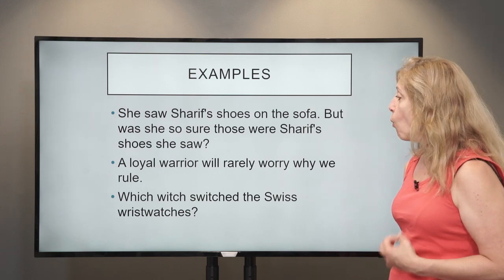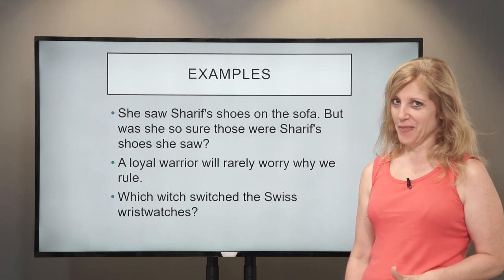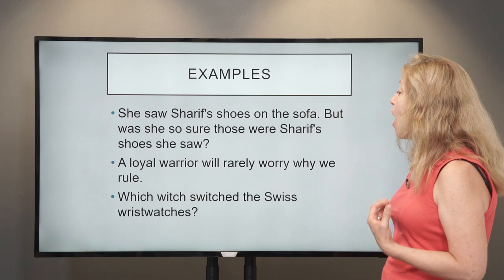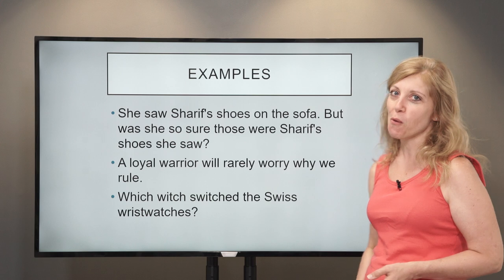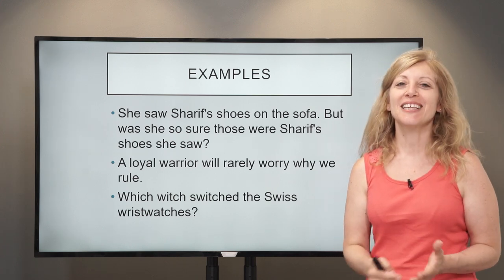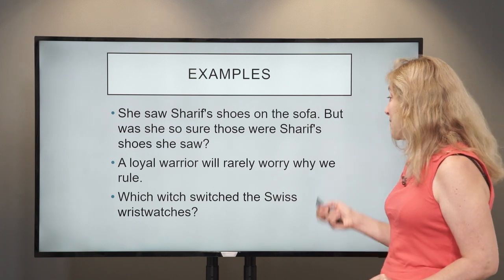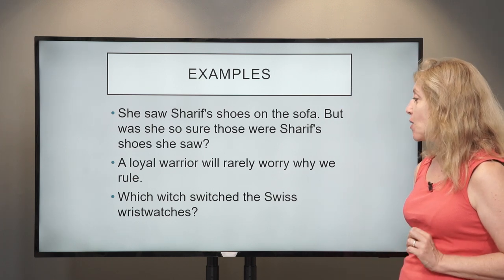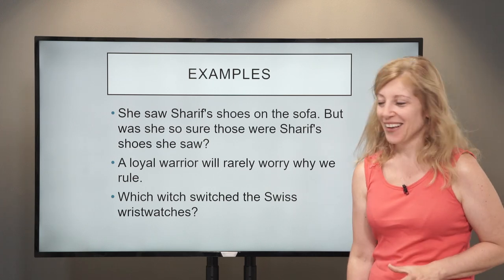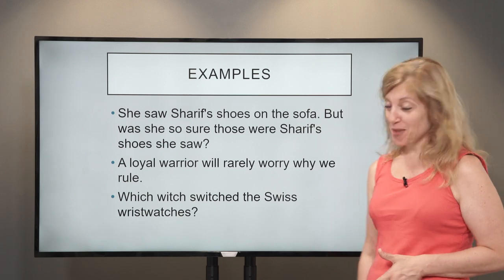Then: 'A loyal warrior will rarely worry why we rule.' There's a lot of R and a lot of W in that one — 'A loyal warrior will rarely worry why we rule.' That sounds really strange, and often these sentences don't mean anything at all. The next one: 'Which witch switched the Swiss wristwatches?'